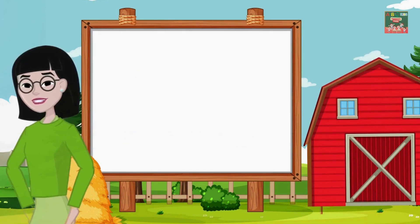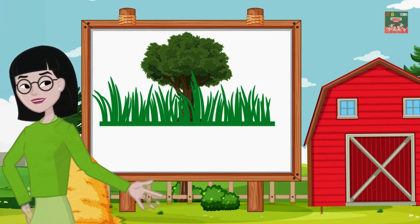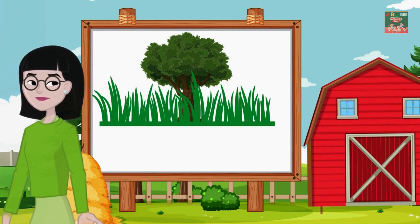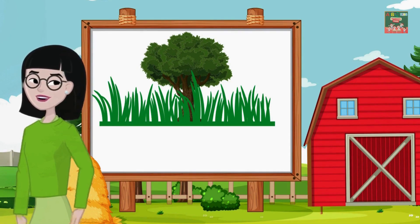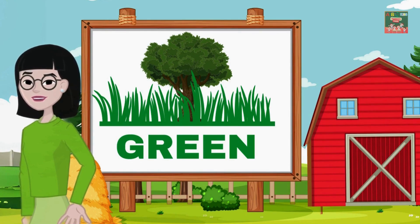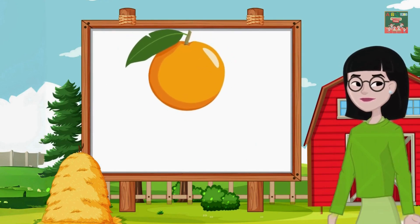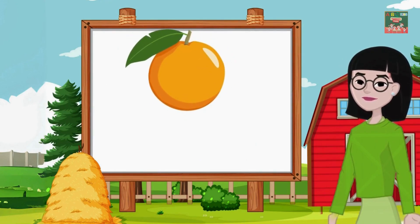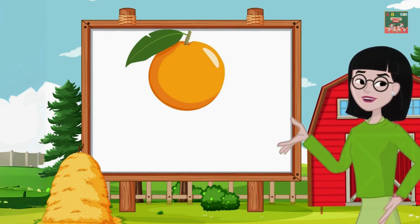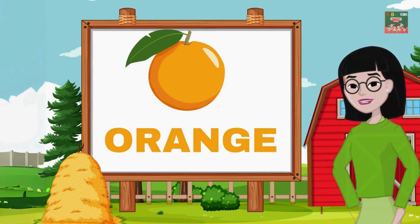Now let's explore the color of nature. What color are the leaves on the trees and the grass on the ground? That's right, they're green! Green is the color of life and growth. Can you think of a fruit that is orange in color? Yes, it's an orange! Orange is a bright and juicy color, like the fruit that's fun to eat.